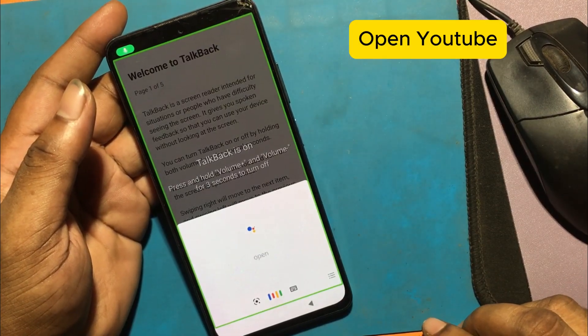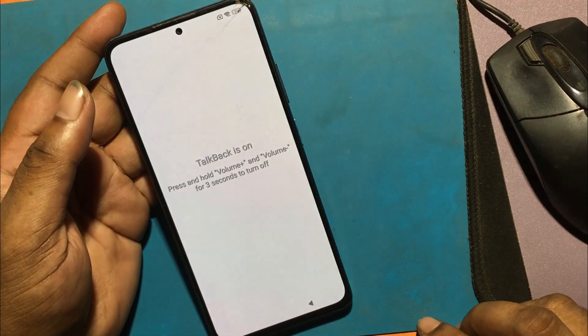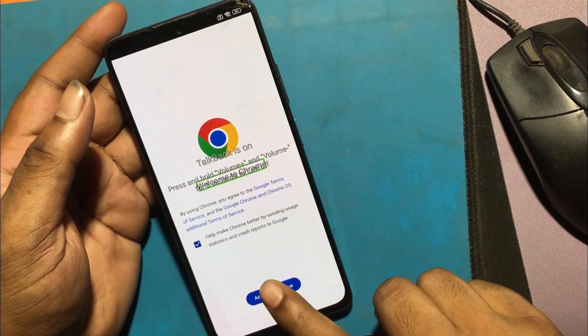Now say 'open YouTube' — open Chrome browser.